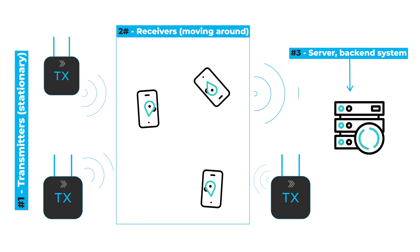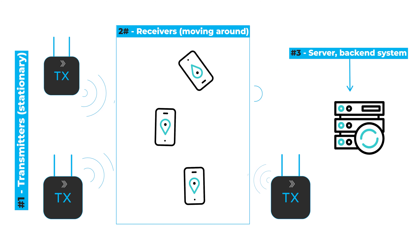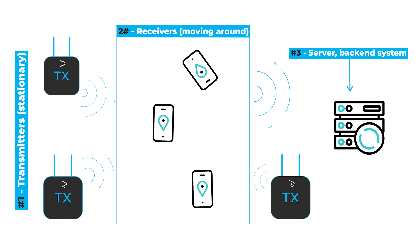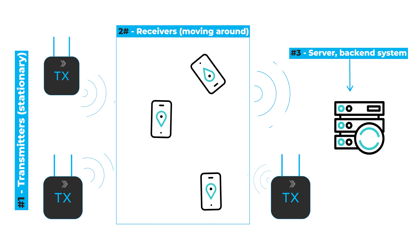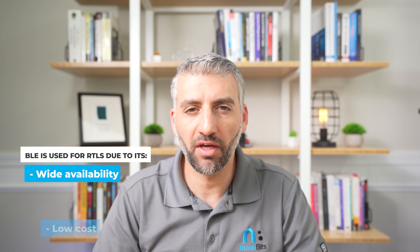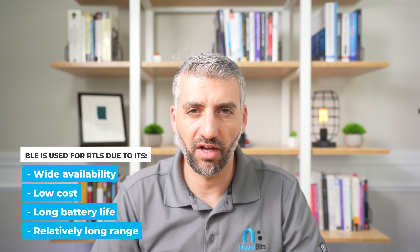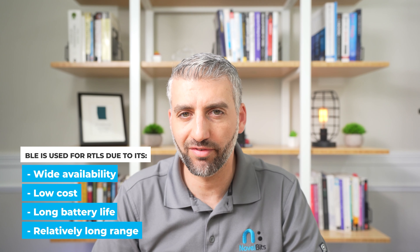The receivers relay information to the back-end server via Wi-Fi or cellular. Similar to RTLS, the server does the actual location calculations based on the information it receives from the receivers. BLE is increasingly being used for RTLS due to its wide availability, low cost, and long battery life. It also has a longer range than some alternatives such as RFID.